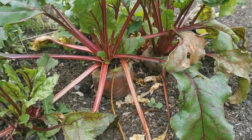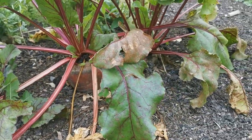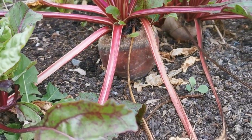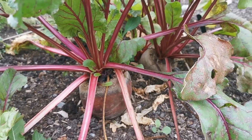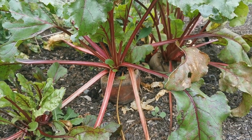Just look at the size of these beetroot — absolutely massive. This one has almost lifted itself out completely, and it's the size of a turnip rather than a traditional beetroot. Don't know whether it's going to be hollow and edible, but it's certainly growing well.